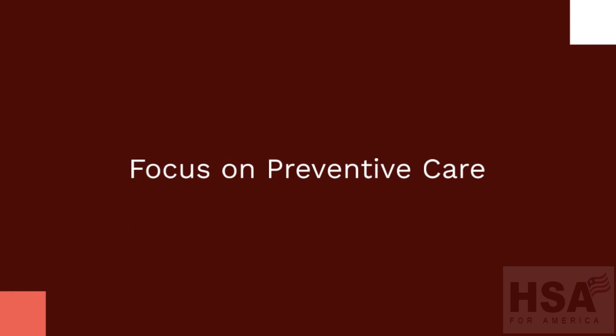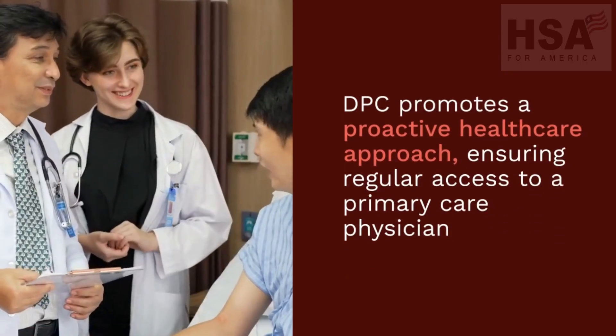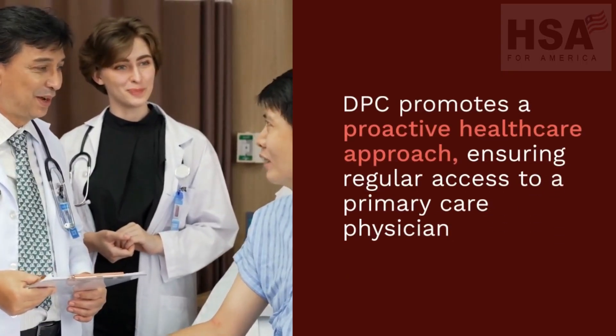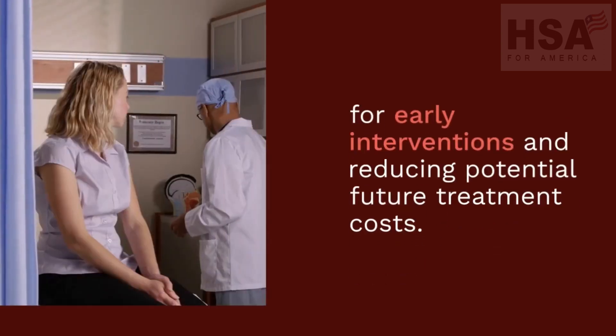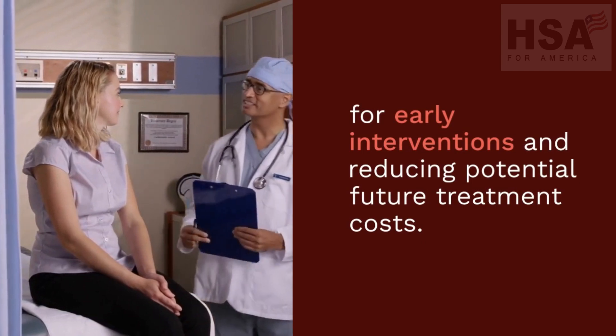Focus on preventive care: DPC promotes a proactive healthcare approach, ensuring regular access to a primary care physician for early interventions and reducing potential future treatment costs.